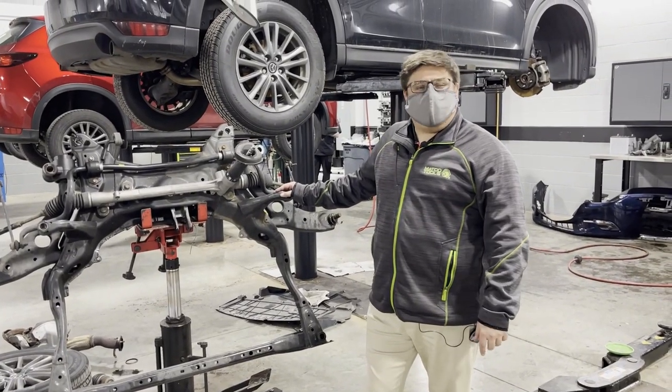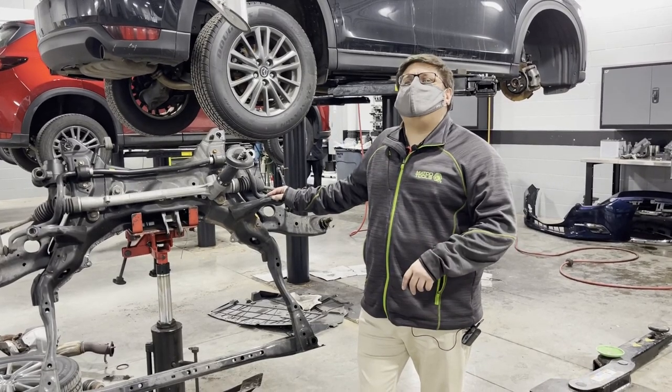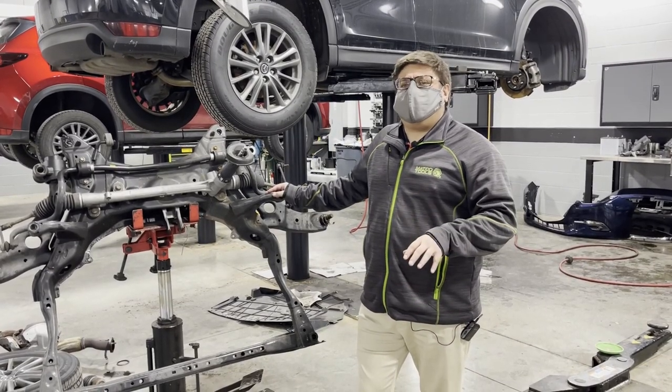Hey folks, Pablo with Madison Mazda. One of the questions we get asked is what are some of the tougher jobs we deal with on a day-to-day basis here working at Mazda?